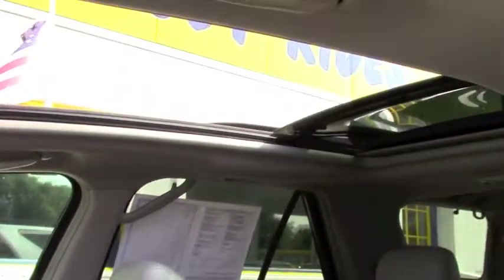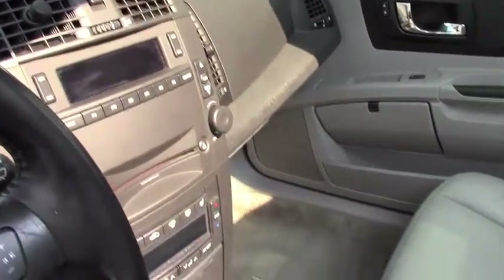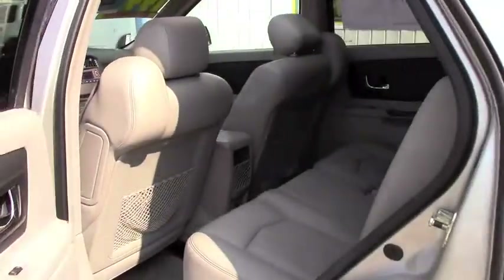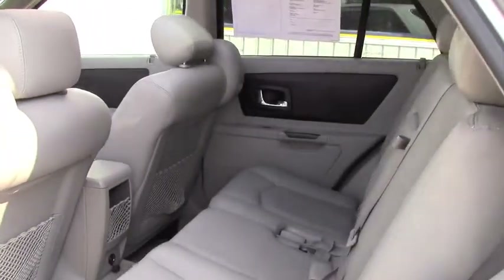It's got the panoramic sunroof so the whole roof comes back to the back. It's got a six disc CD changer, ice cold AC, automatic transmission. There's tons of room in the back on these things.